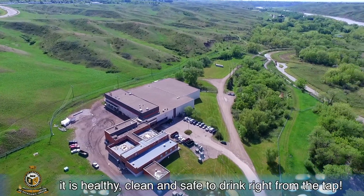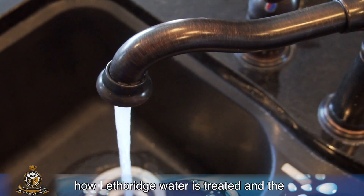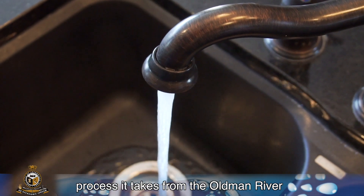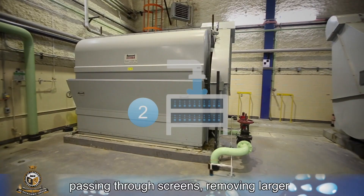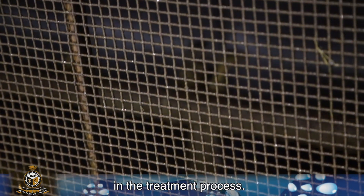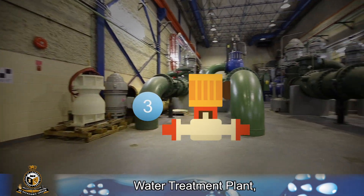Once it leaves the Water Treatment Plant, it is healthy, clean, and safe to drink right from the tap. The water begins its journey into the Water Treatment Plant from the Old Man River, passing through screens, removing larger items from the water before continuing on to the treatment process. After screening, low-lift pumps push the water into the Water Treatment Plant.